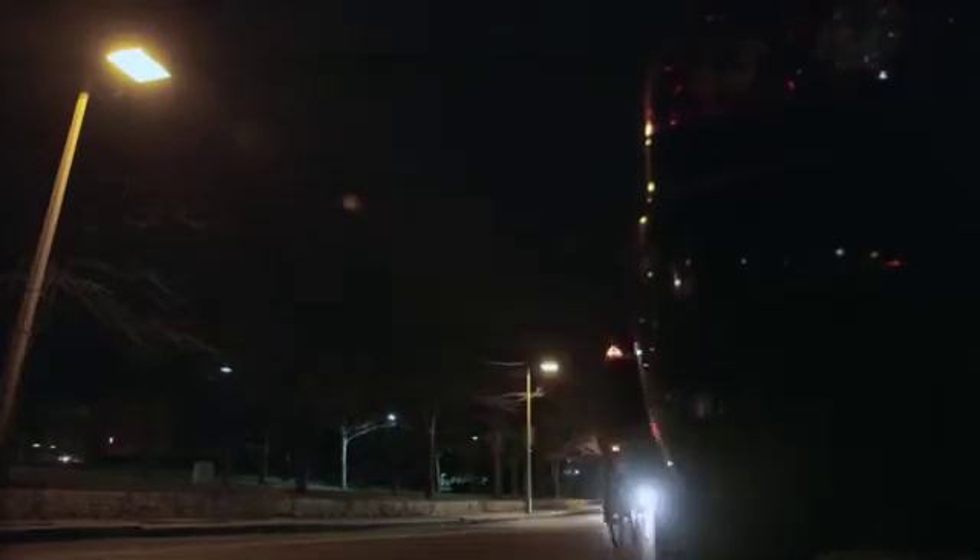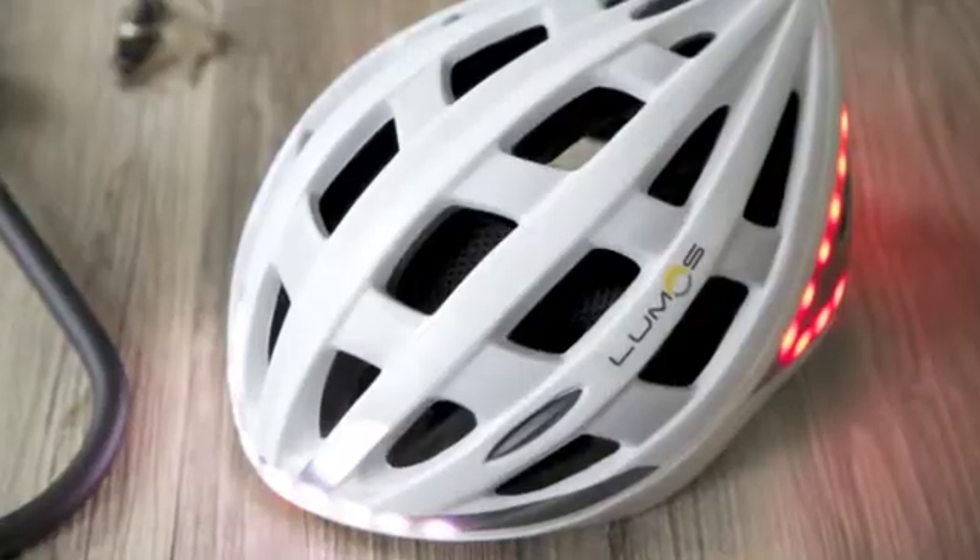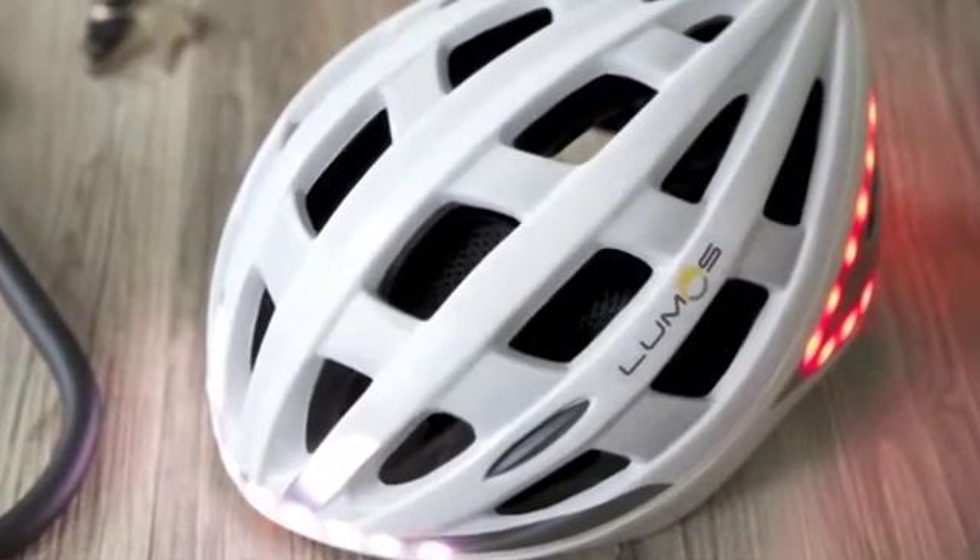We built Lumos to be rugged and water-resistant. With one button to turn on and simple micro USB charging, Lumos is easy to use and fits seamlessly into your daily routine.